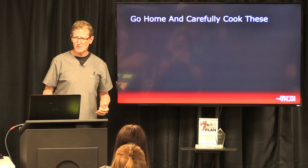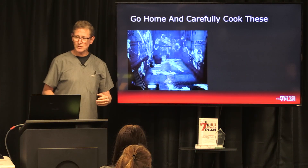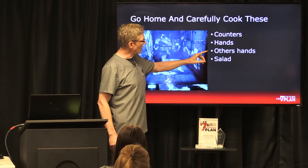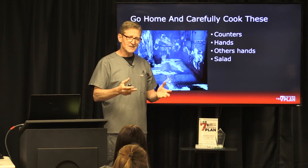Ever see the crime shows where something lights up when you put the light on? Well, that's what happened. They found the bacteria on the counters, on their hands, on others' hands who had nothing to do with the prep, and on their salad.